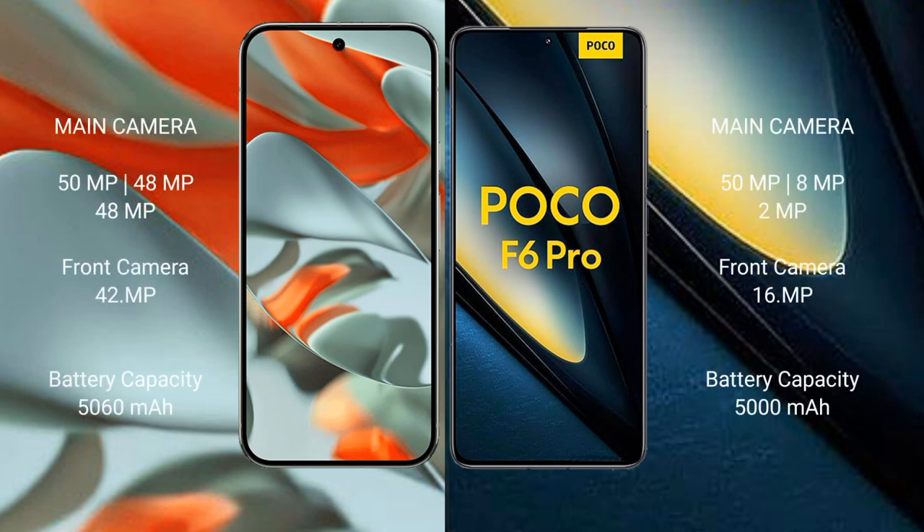Google Pixel 9 Pro XL features a rear triple camera setup of 50MP plus 48MP plus 48MP, and a front camera of 42MP. Xiaomi Poco F6 Pro features a rear triple camera setup of 50MP plus 8MP plus 2MP, and a front camera of 16MP.